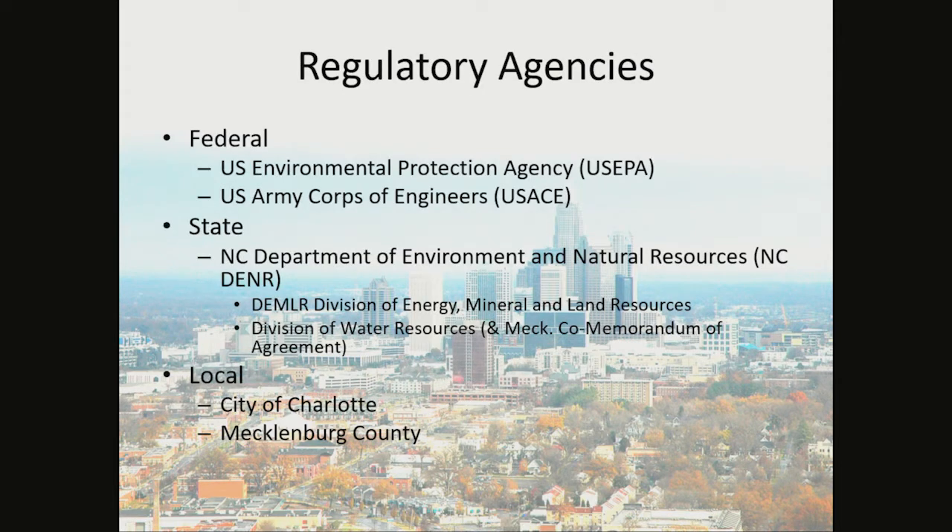The regulatory agencies on the federal level are the U.S. Environmental Protection Agency, or the U.S. EPA. They're located in Atlanta, Georgia. We also have the U.S. Army Corps of Engineers, which has a location in Charlotte, North Carolina.